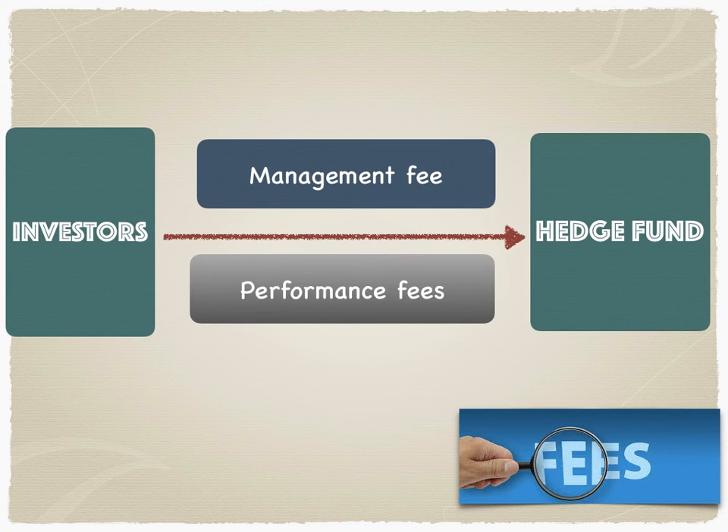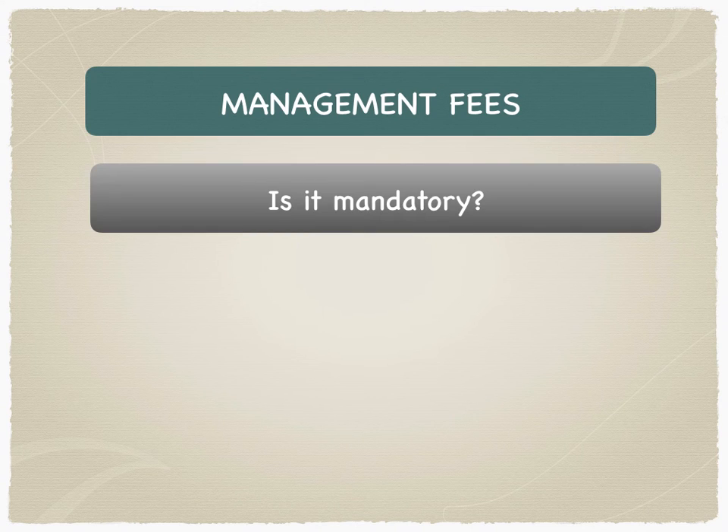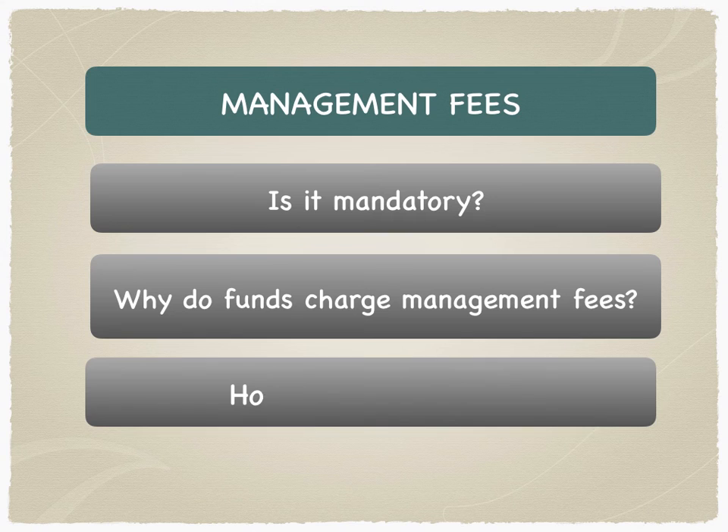Let's take a look at what management fees are. The three questions normally asked during fund accounting interviews are: Are management fees mandatory? Why do funds charge management fees? And third, how is it calculated? Let's take a look at the answers to these three questions.